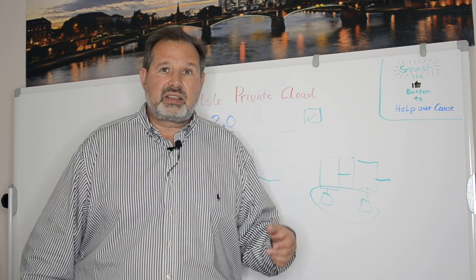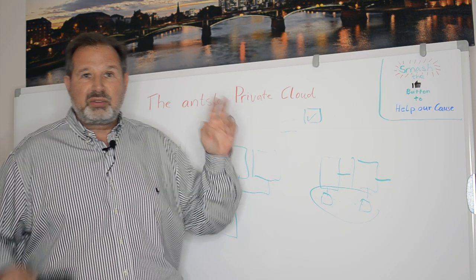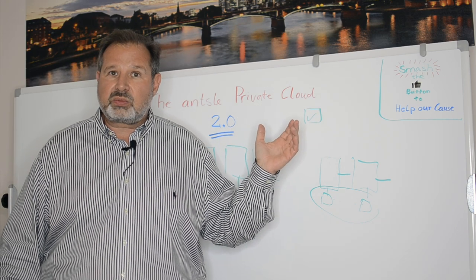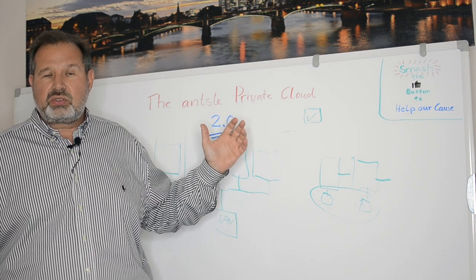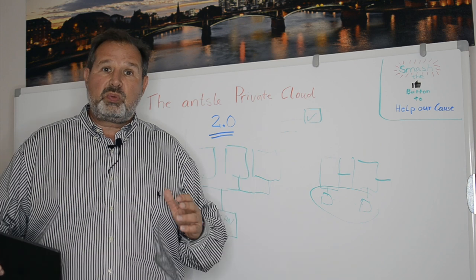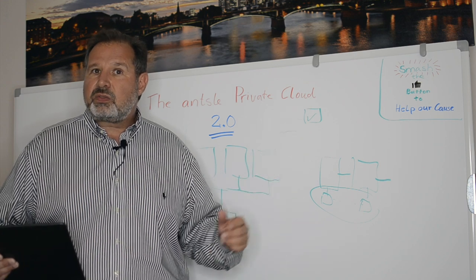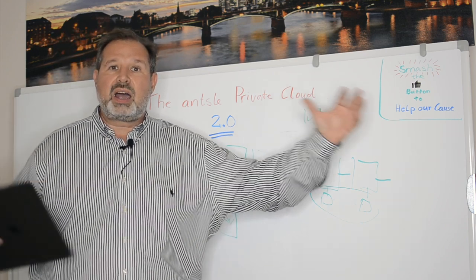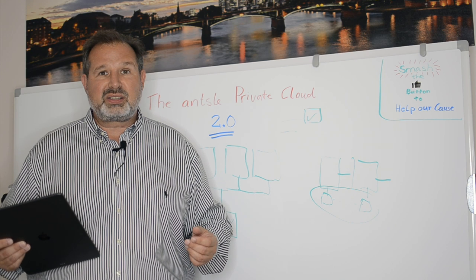This whole thing is a big transformation. Ansel Private Cloud 1.0 was all about cloud in a box. Now with Ansel Private Cloud 2.0, we've listened to our customers and moved to an orchestrated solution that can work in clusters, that has automated backups to the cloud, that has an open API-compatible API, so that it can be orchestrated by Terraform. All these things make the Ansel Private Cloud part of the whole world and make it work in clusters, multi-nodes, and more.